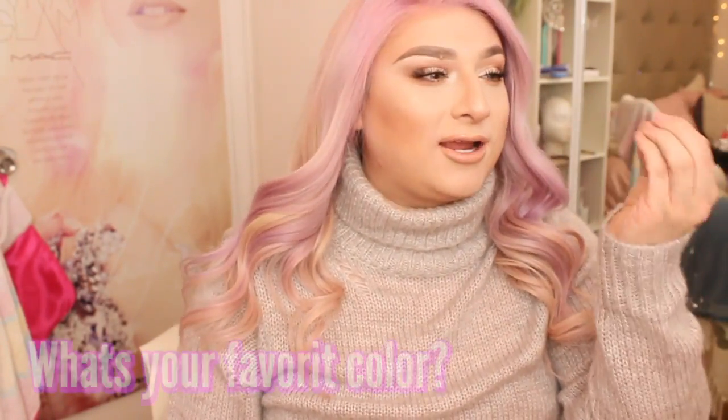Today we are going to be talking about this amazingly fabulous beautiful wig that I have right here. It looks so beautiful, and I know you guys are probably like — God, another wig review. Yes guys, another freaking wig video.